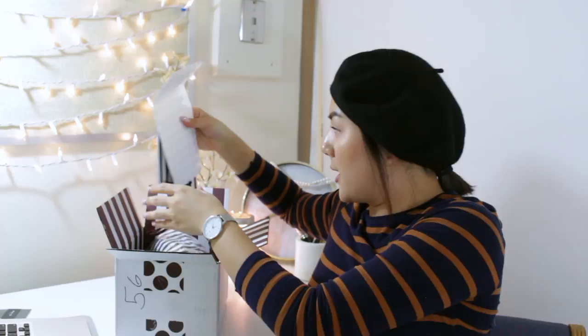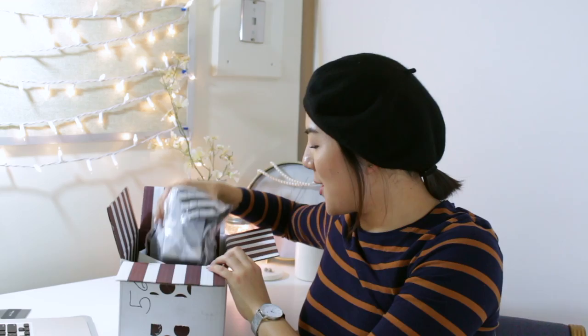When you open the box, you get this little cute Henri Bendel bag — there's nothing in it, but it's actually kind of cute. And here's the clutch! It comes with a dust bag — a really cute dust bag, actually. Look at that, very cute.